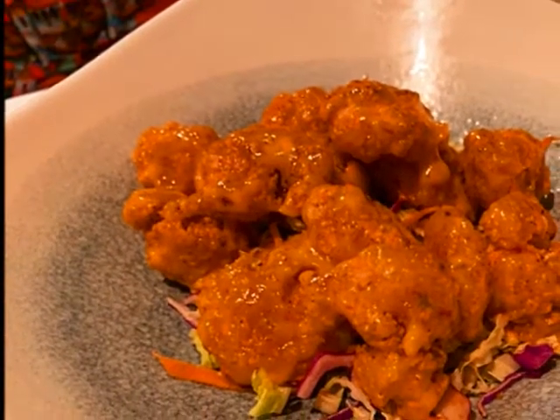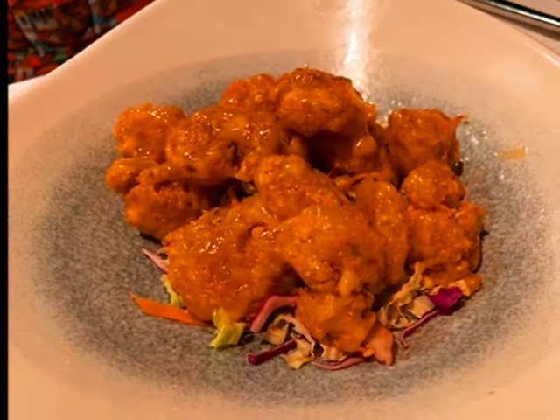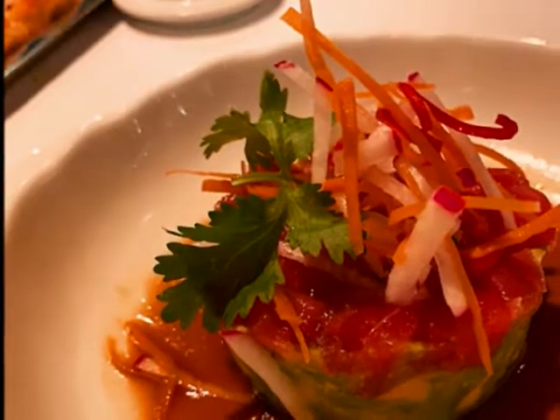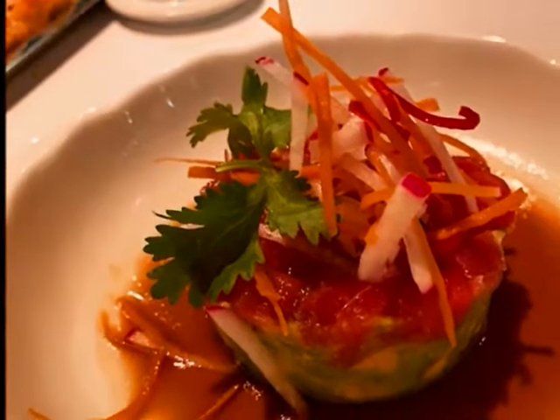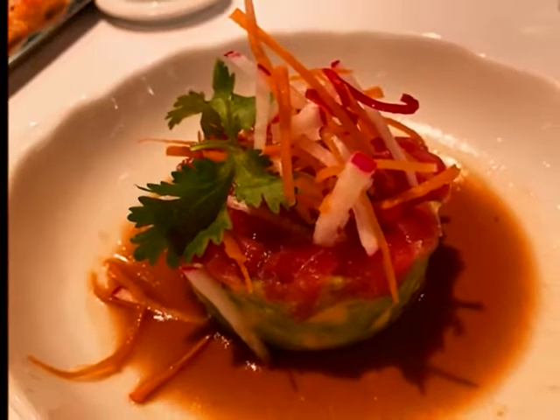Frito Misto — deep-fried seafood on a bed of coleslaw with a Fresno chili aioli. Ahi tuna sashimi with avocado, an onion apple ponzu vinaigrette, and radishes. It was fantastic.